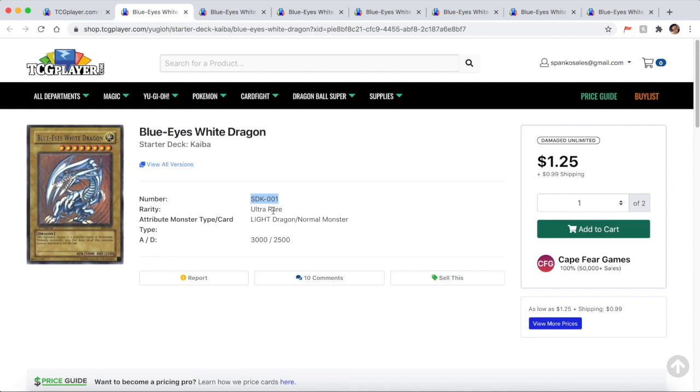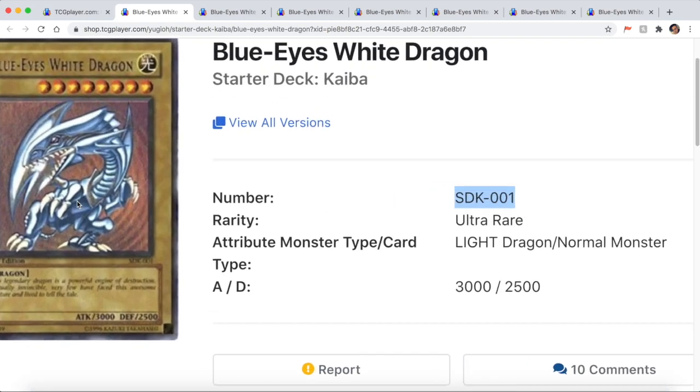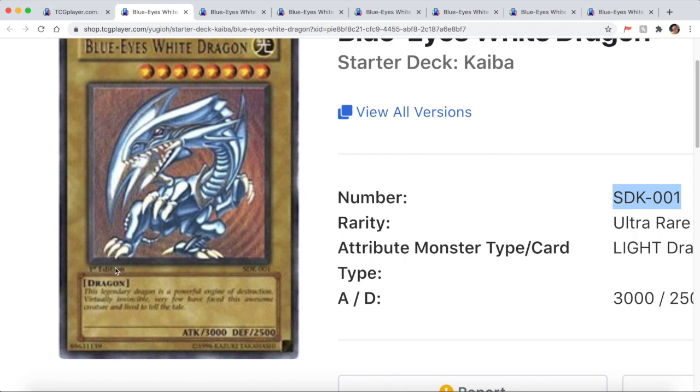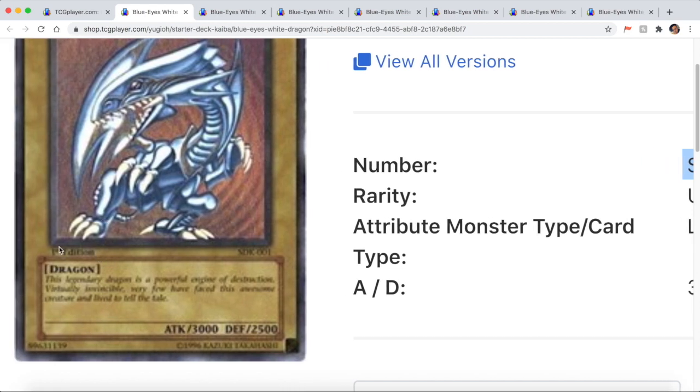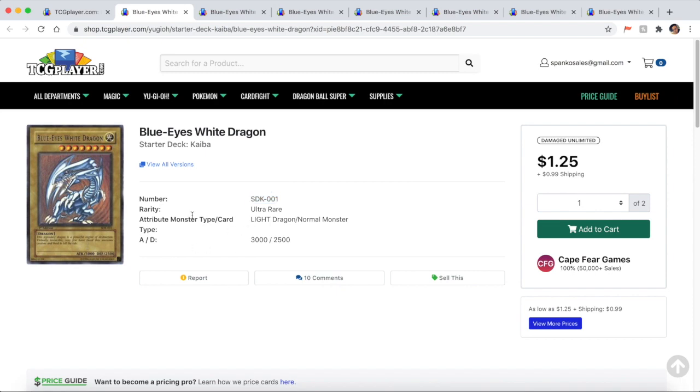Let's say we've determined our card code is SDK-001. The next thing you want to do is look at the bottom left under the image — it will say first edition, or it may not. If it does not say first edition, you're looking at an SDK unlimited Blue Eyes White Dragon. The first edition stamp is either there or it's not. Once you've determined whether your card is first edition or unlimited, you can start looking at the listings.